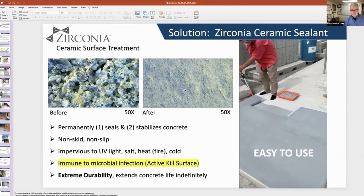The coating is non-skid, non-slip, and has other features that help in industrial settings. It is very durable, immune to microbial infection, and has an extreme lifespan — similar to Roman cements.